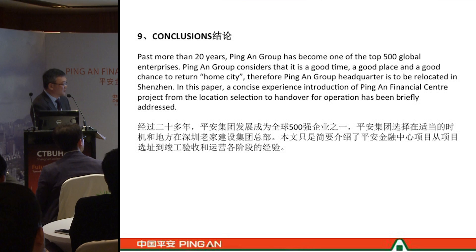In this paper, a concise introduction to the Ping'an Finance Centre project — from location selection through to handover and operation — has been briefly addressed.